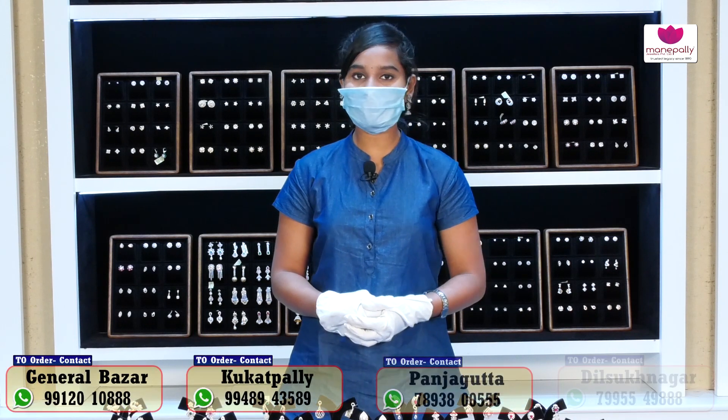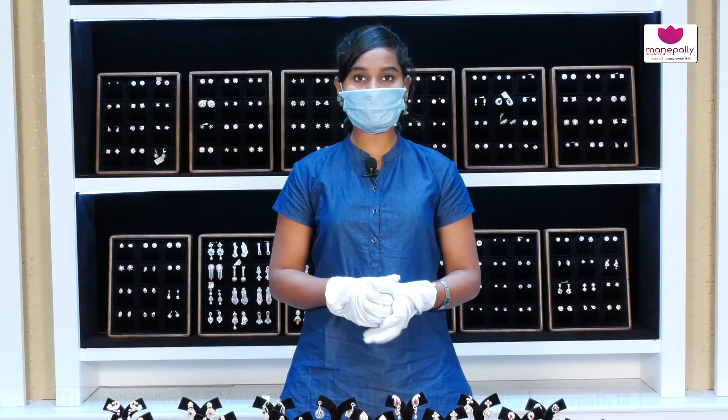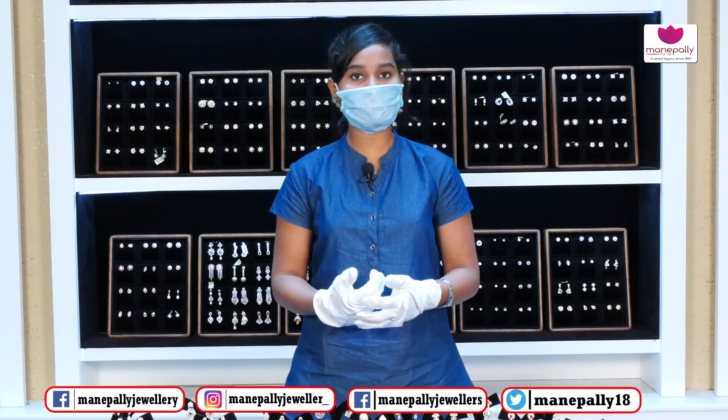Hi friends, welcome to Manapalli Jewelers. Manapalli Jewelers Brands — General Bazaar, Panja Kutta, Kukat Palli and Dishwikna. Today we have a beautiful collection of diamonds and a beautiful collection of the latest designs.